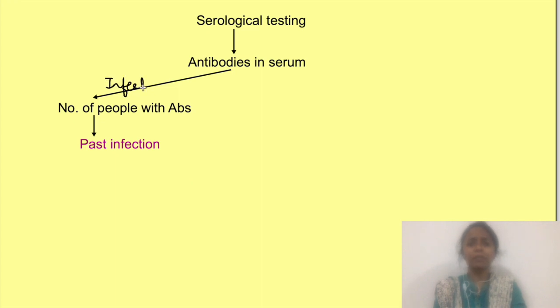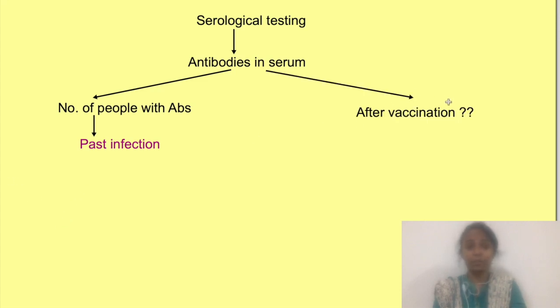These antibodies appear in the blood a few weeks after infection, so serological testing actually tells us about past infection. These days, the question is arising whether we should get an antibody test after vaccination, because everybody is in fear and wants to know whether their antibody response is adequate. In this video, we will address whether you should get an antibody test after vaccination, and if yes, which test you should get done and why.